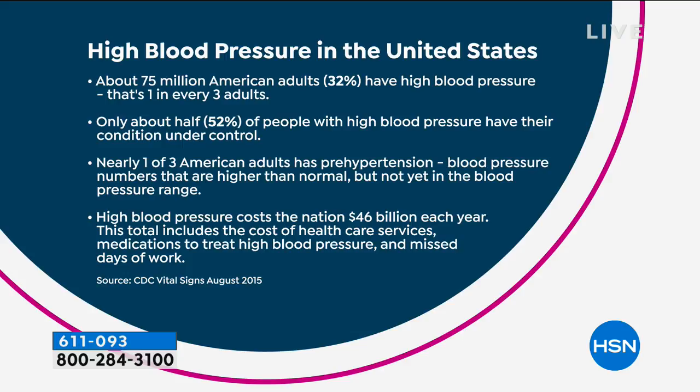Blood pressure is out of control in this country — high blood pressure leads to heart attacks, strokes, and things like that. 75 million Americans have hypertension — that's one in three adults. Only about half of those folks have it under control with diet, exercise, and medications. Another 75 million Americans — another one in three adults — has pre-hypertension, meaning they have high blood pressure but don't know it yet. It's costing this country $46 billion a year in hospital bills and lost wages.